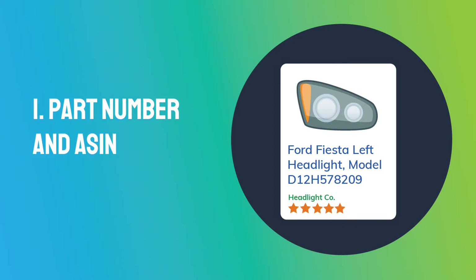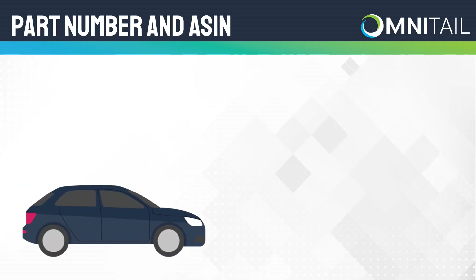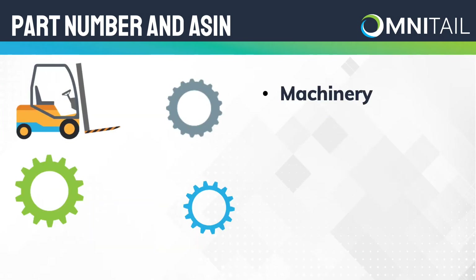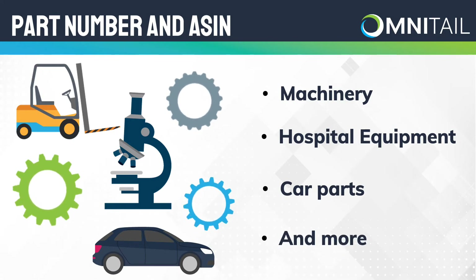Tip 1: Part Number and ASIN. Imagine you need a part for your car. It's probably pretty specific since your car has a certain make, year, and manufacturer, and you want to make sure you get the correct part. In this case, you might search for that car part using a product number. If you sell highly specialized products such as machinery, hospital equipment, or car parts, including a part number or ASIN can drastically increase your conversions.